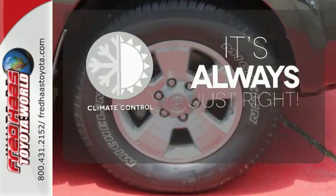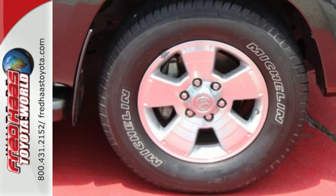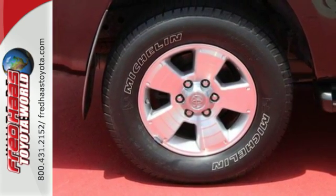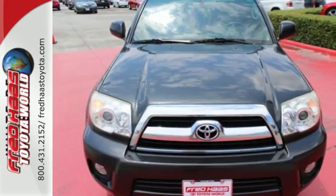Set it and forget it with the climate control. Every detail of this rugged, mid-sized SUV demonstrates Toyota's dedication to quality build and engineering excellence.